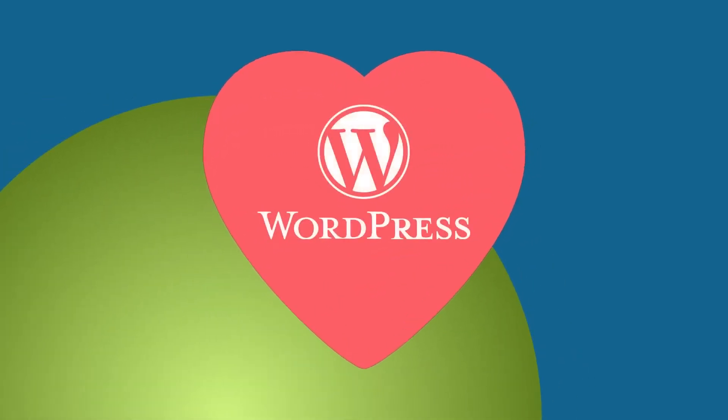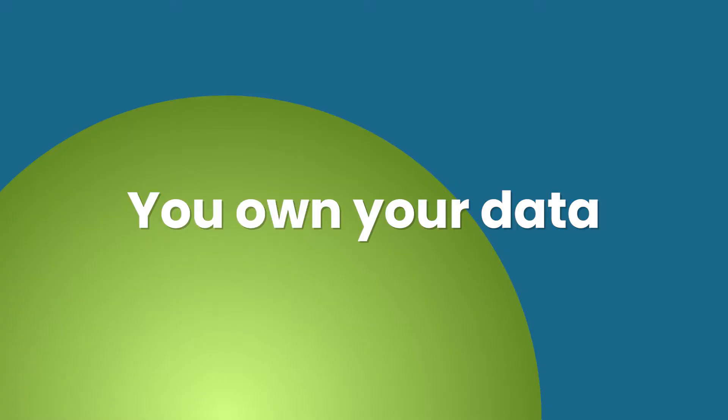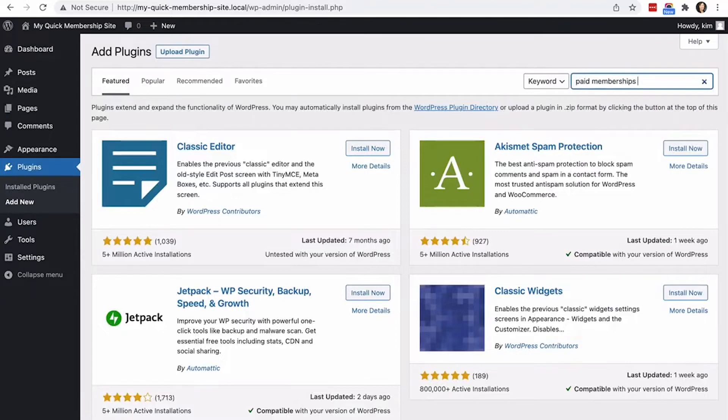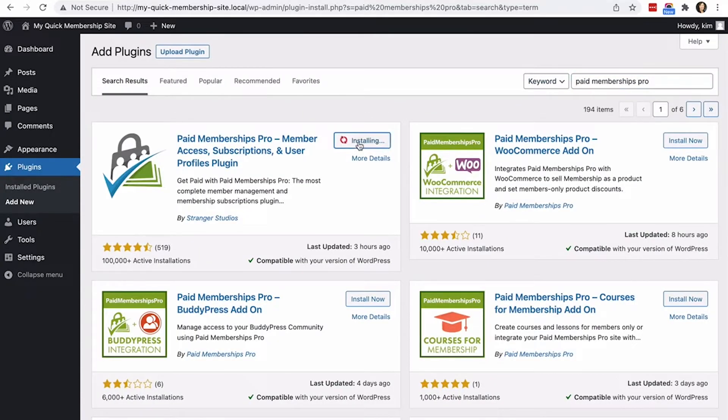1. Do you love WordPress? We do too. WordPress is an open platform, which means that you own your data. Part of what makes Paid Memberships Pro the best membership plugin for WordPress is that we embrace this mindset. We built a platform designed to be familiar to admins, users, and developers who are already comfortable with WordPress.